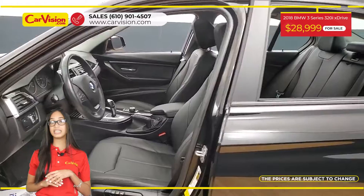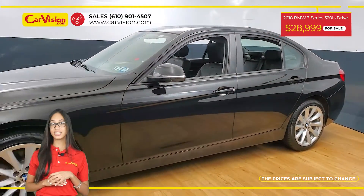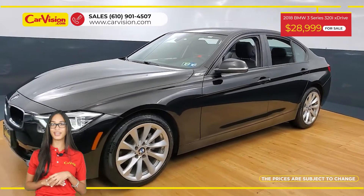We are proud to provide warranty for all of our vehicles. Call now or chat with us to schedule a test drive with the pioneer of the market, CarVision.